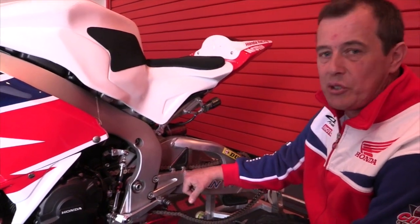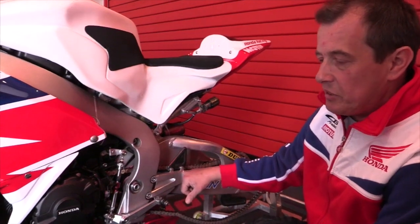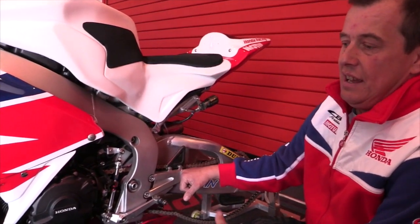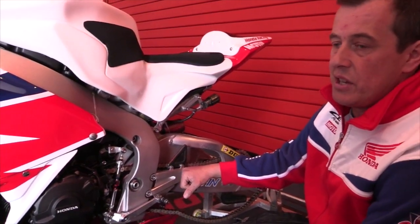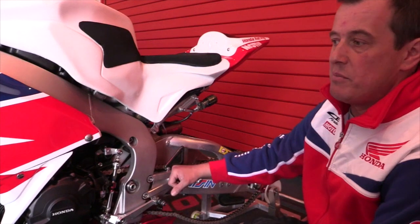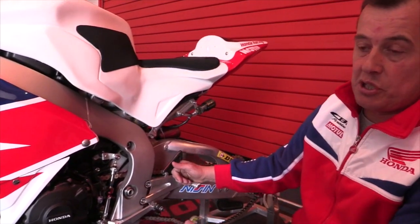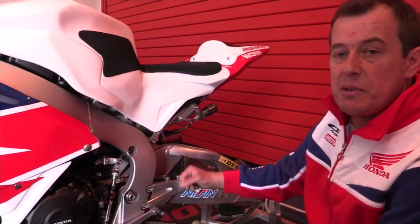I'm a bit of a believer in 'if it's not broken, don't fix it.' It's been the best package and the results speak for themselves. All the lap records are held by Hondas, even in the Superstock class. It might not be that they have the most power, but they certainly have the results. The old Superstock lap record, the old Superbike lap record — Bruce has just borrowed that one for a year, to be honest.